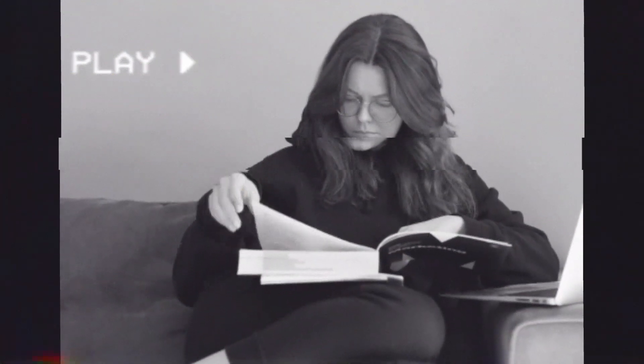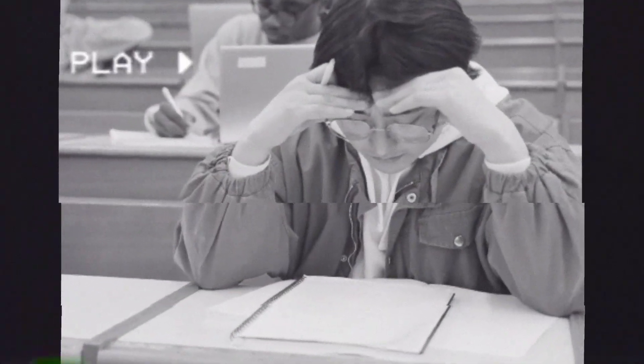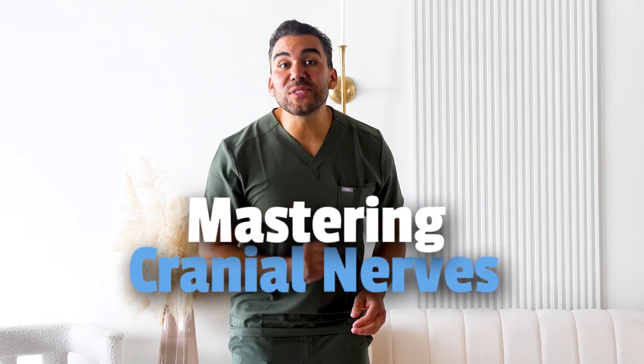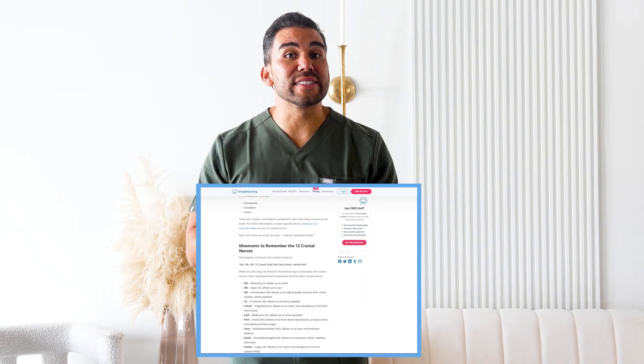Are you tired of staring blankly at your textbook trying to memorize all those pesky cranial nerves? Well, you're in luck. Today we're diving into some killer mnemonics that make remembering cranial nerves a breeze. By the end of this video, you'll have these 12 cranial nerves down packed. So make sure to check out the blog link in our description below for a condensed overview of this topic.